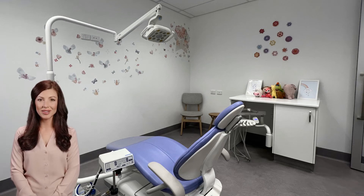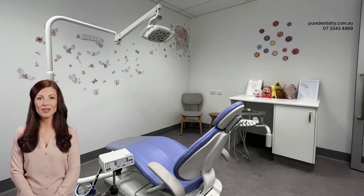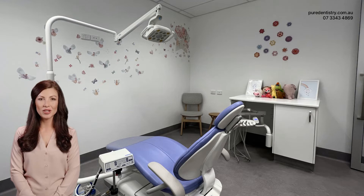Happy Gas is a safe and effective sedative agent that is mixed with oxygen and inhaled through a small mask that fits over your child's nose. It's often used in paediatric dentistry to help children relax and feel comfortable during dental procedures. Here's why it's a good option for increasing dental treatment acceptance in children.